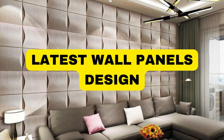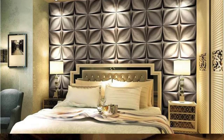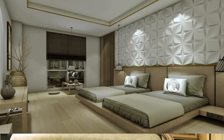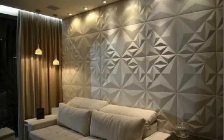Lit Blinds Store wall panels are innovative and versatile architectural elements that have revolutionized interior design. These panels offer a seamless blend of functionality and aesthetic appeal, transforming mundane walls into captivating focal points. Crafted from a variety of materials such as wood, metal, or composite materials, wall panels provide a dynamic range of textures, patterns, and finishes to suit diverse design preferences.